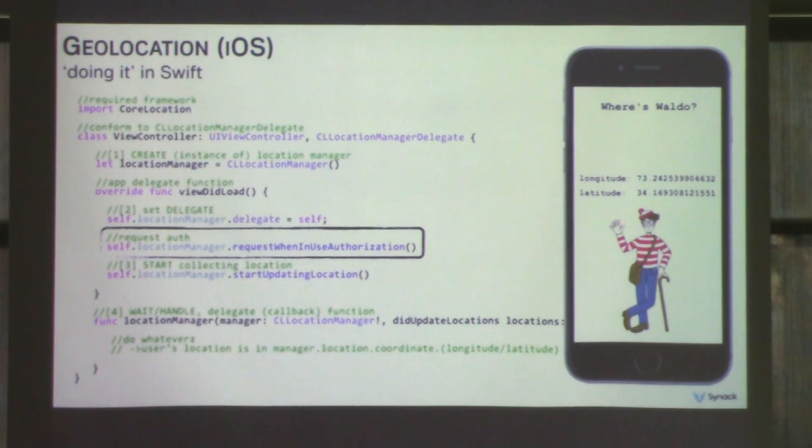All the cool kids are writing Swift these days, so here's a little Swift app that shows how an app can get a user's location. First, the instance of location manager is created, then the delegate is set, authorization is requested, and finally start updating location is called. When the location update is received, the corresponding code is executed. The key takeaway is that the app needs to request authorization from the user in order to get geolocation information — apps have to explicitly request access.